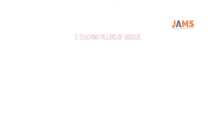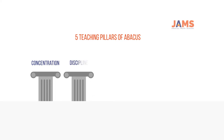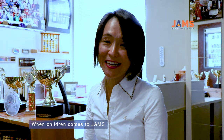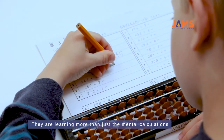There are five main teaching pillars of Abacus: concentration, discipline, problem solving, time management, and confidence. When children come to GEMS, they are learning more than just mental calculations.